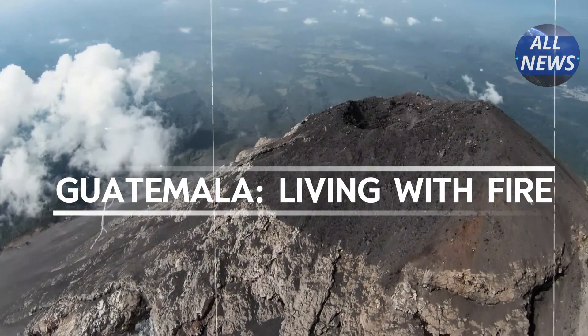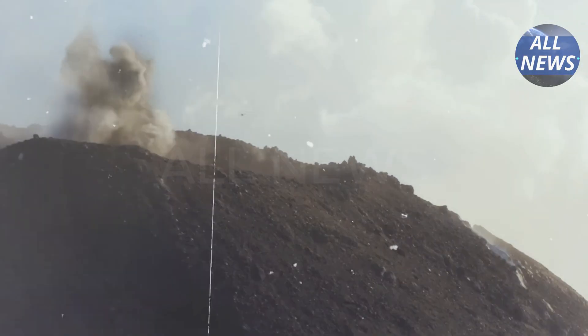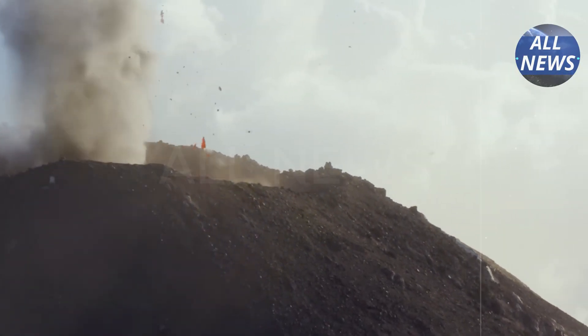Guatemala: living with fire. Guatemala's volcanoes are explosive, steep, and perilously close to human settlements.